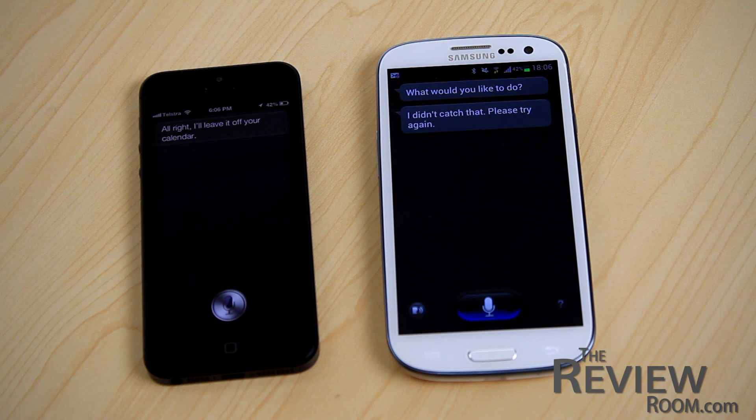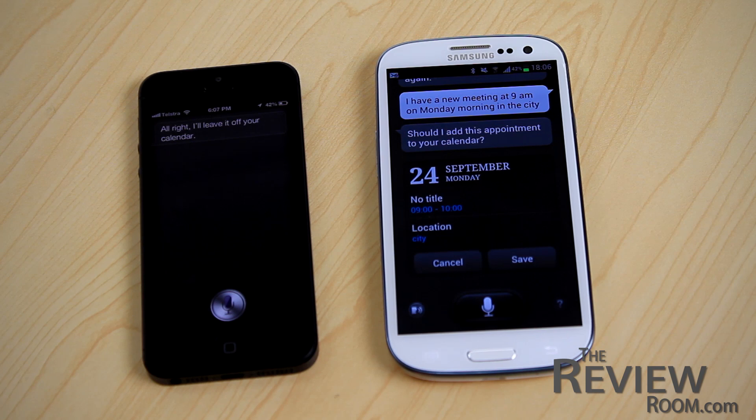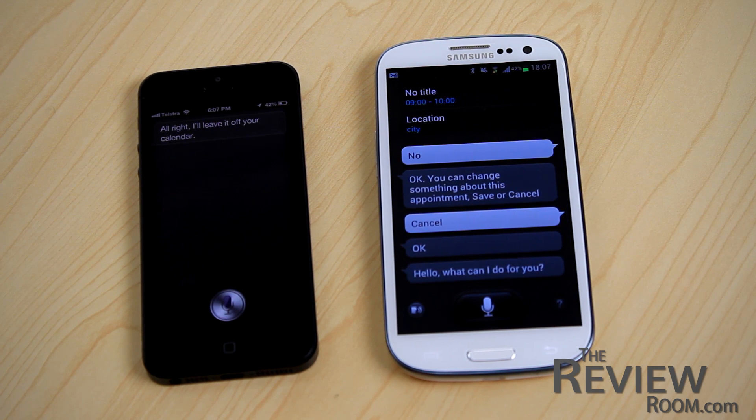I have a new meeting at 9am on Monday morning in the city. [S Voice:] 'Should I add this appointment to your calendar?' No. 'Okay, speak your change to that appointment. Say save or cancel.' Cancel. 'Okay, I won't save it.'